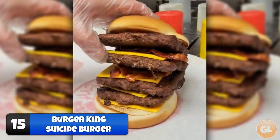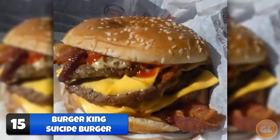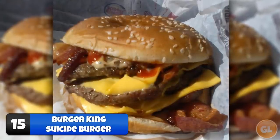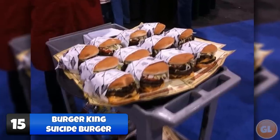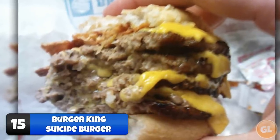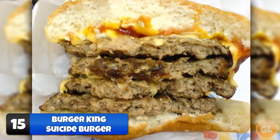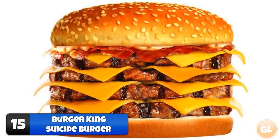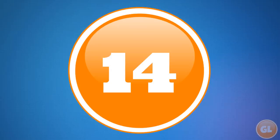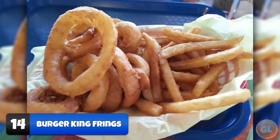Number 15: Burger King Suicide Burger. The Burger King Suicide Burger is made of four beef patties, four slices of cheese, bacon, and special sauce, all jammed in between two sesame seed buns. If you like to live dangerously, this is the burger for you. We recommend not trying this alone — bring a friend just in case. To order, simply ask for the suicide burger; if they don't know it, ask for a quad stacker.